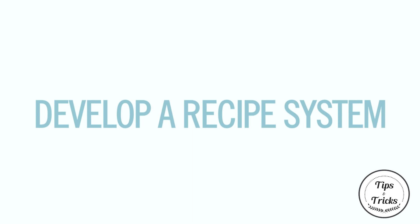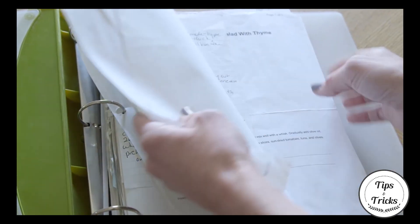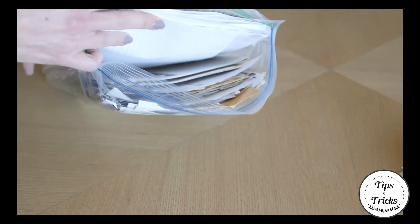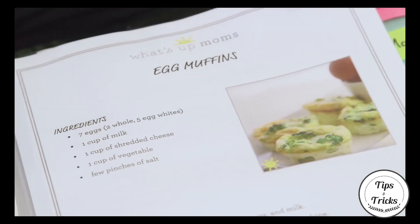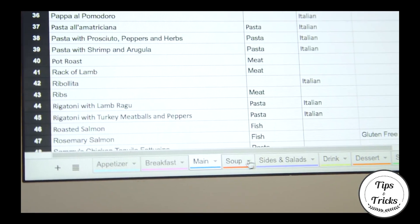Tip 1: Develop a recipe system. You always put your recipes everywhere, and when you need them, you can never find them. Make a notebook with marked categories so you can check your recipes easily. Put all your recipes on Pinterest so you can access them easily, and also put them online so you can check them when you go to the grocery store.